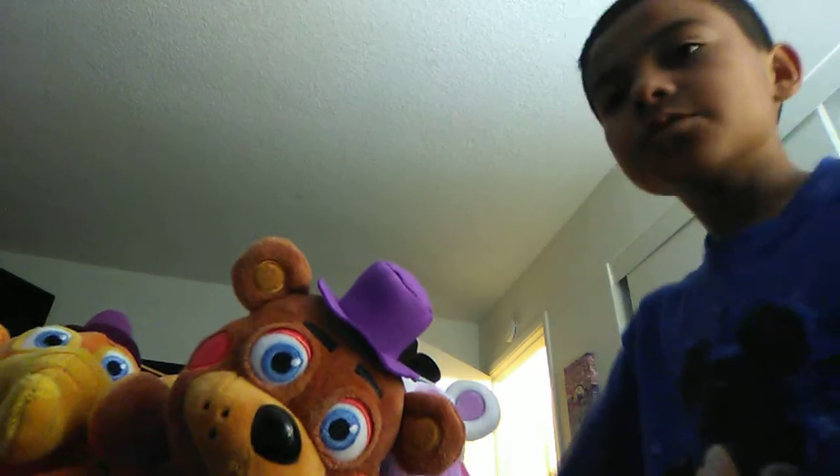I got them at GameStop. They're the new Five Nights at Freddy's plushies, and I got the box too. So we're gonna be doing one at a time, starting with this guy.